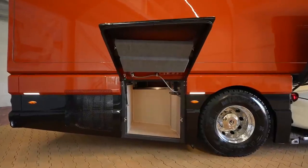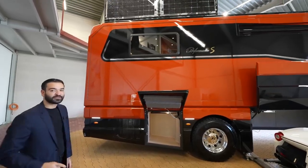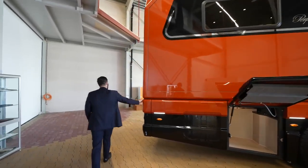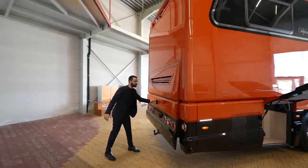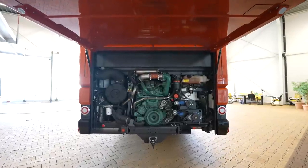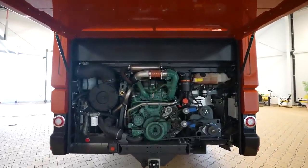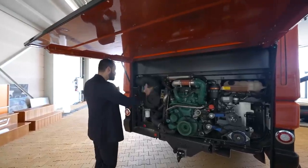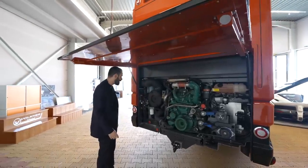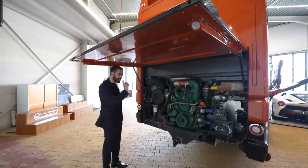Coming this way, we have the first storage area — a great place for your barbecue and other items. Above that is the rooftop terrace, which we'll see later. Wrapping around to the back, we have the engine. This is a Volvo engine that is 460 horsepower, but this one is modified up to 530. It's great that it's located on the back because it's easy to maintain, makes the cockpit really quiet, and also gives you a great turning radius.